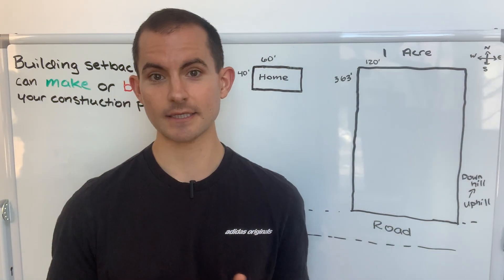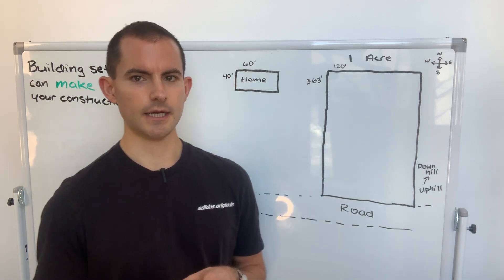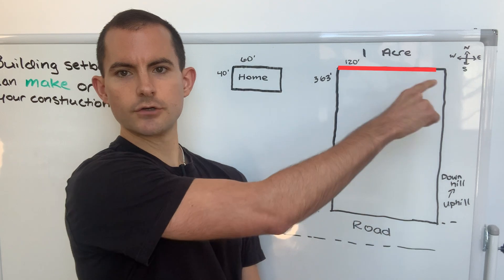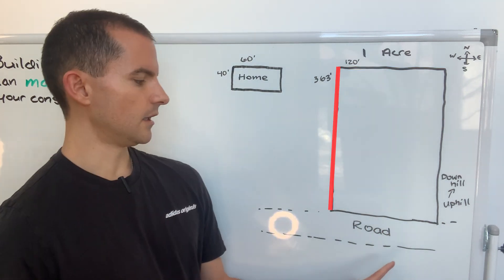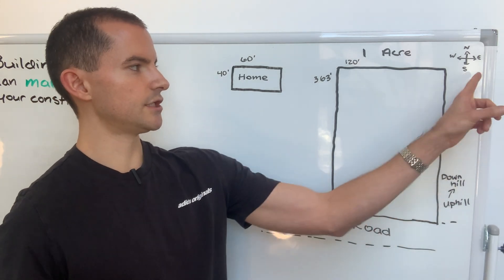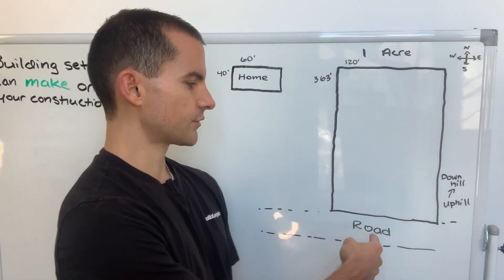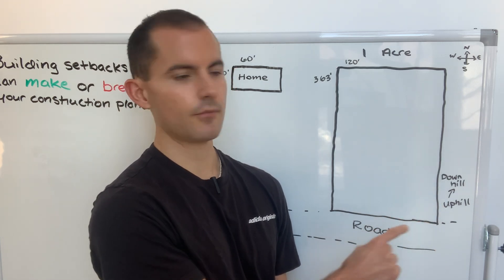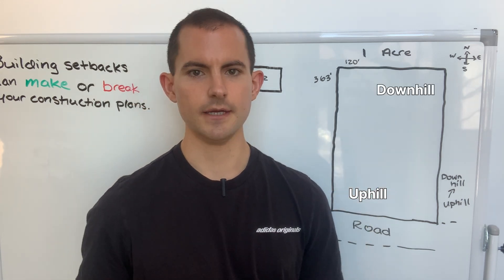You're going to see it's not quite as easy as it might look. To give you an orientation: this is a one-acre lot that's 120 feet wide — a rectangle — and 363 feet deep. The road is to the south, as you can see by the compass. The property runs north, and the entrance to the property is here. There's also going to be a slight grade, running uphill from the southwest to downhill to the northeast.